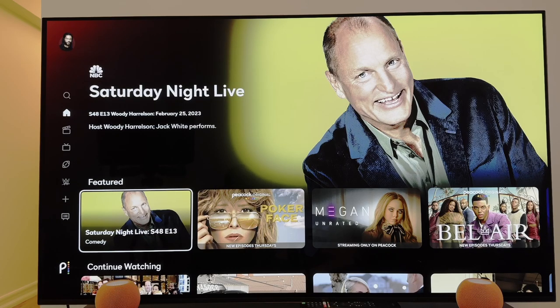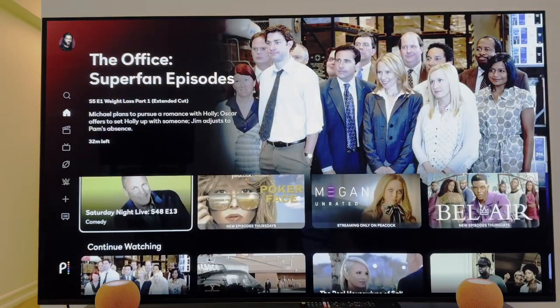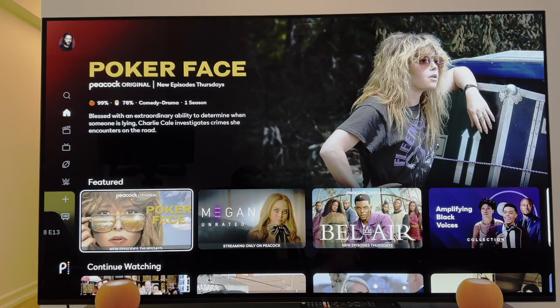Once you click into the Peacock app, this is where it brings you on an Apple TV. It's a gorgeous layout, as you can see. You get live banners. You start with the featured section. Right here, we got Saturday Night Live. Scroll over to the latest show, Poker Face — it'll go live in a second.